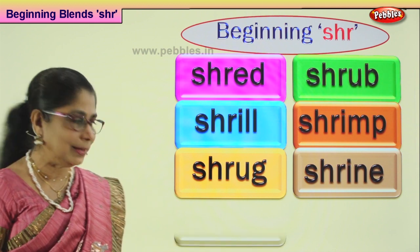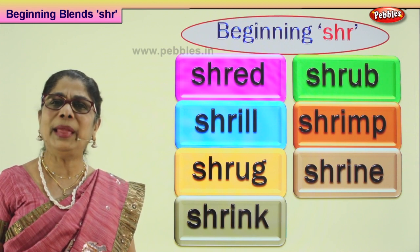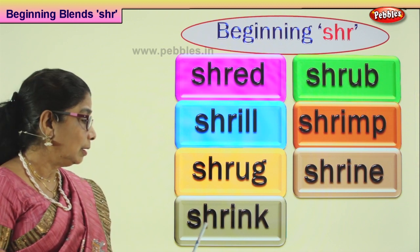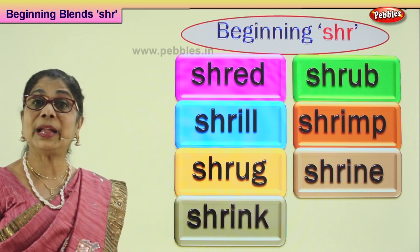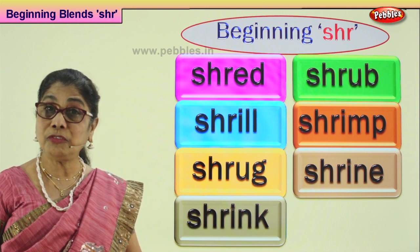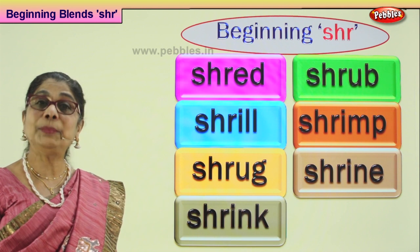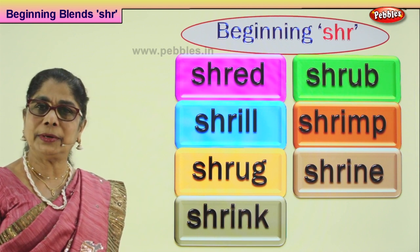Shall we look at another word? Shrink. Some material, some clothes — if you put them into the water and take them out, they will shrink. They will become smaller. So if it is a top you bought, you have to buy a bigger size because if you put it into the water and take it out, it might shrink. It will become smaller — all the thread gets together. Good.